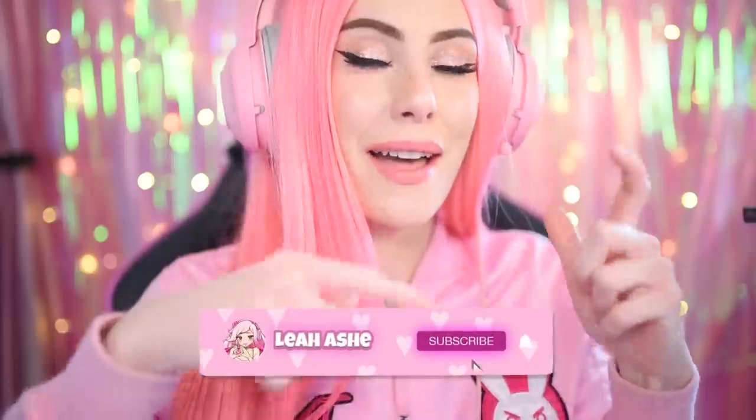Hello everyone! Before we get started in today's video, make sure to push that subscribe button on my channel and use star code LeahAsh when buying Robux.